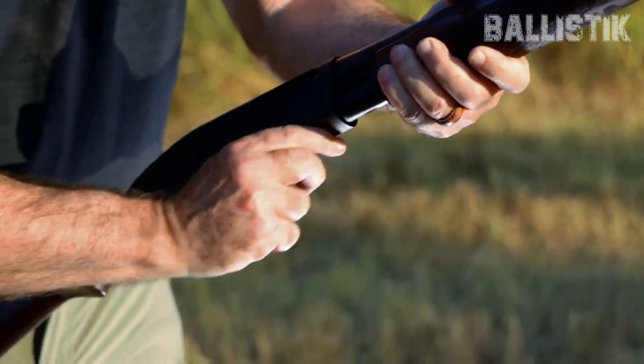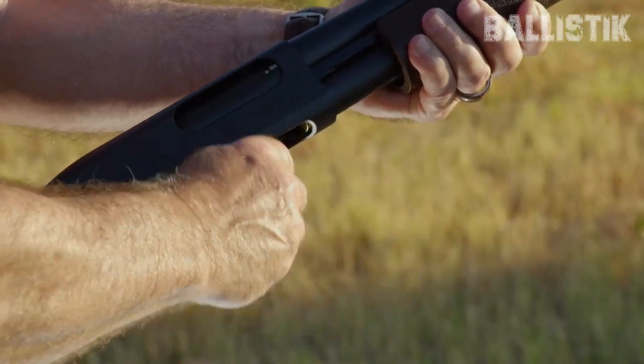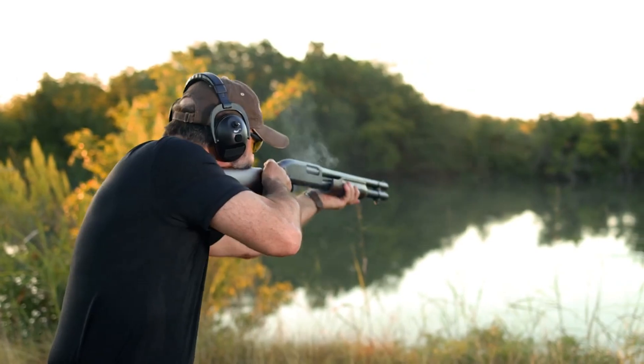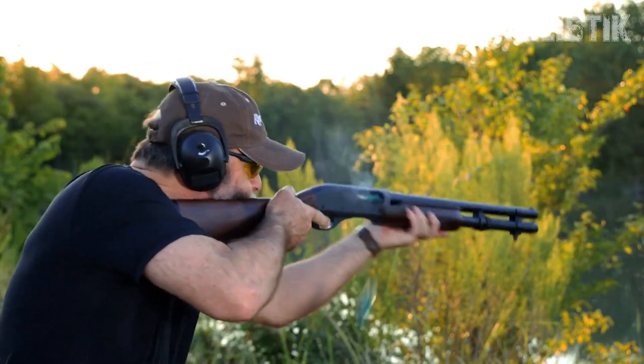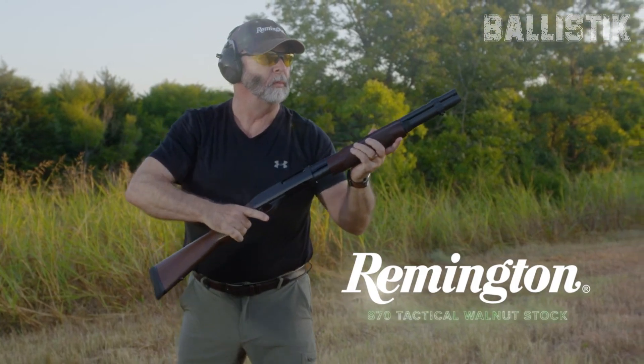So yeah, choosing a home defense shotgun is pretty personal. It's a mix of what works for your living space, what you can handle, and what just feels right. In this video, we'll try our damnedest to help you find the best shotgun for home defense in 2024.